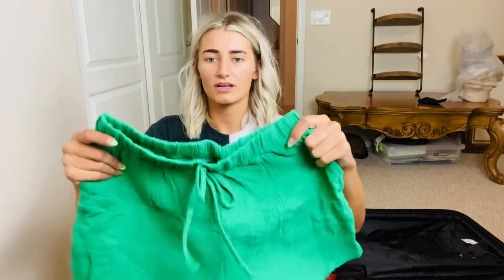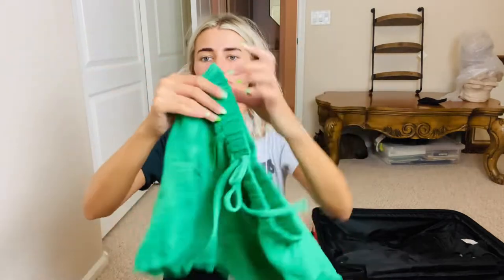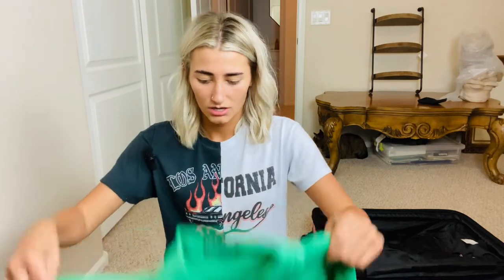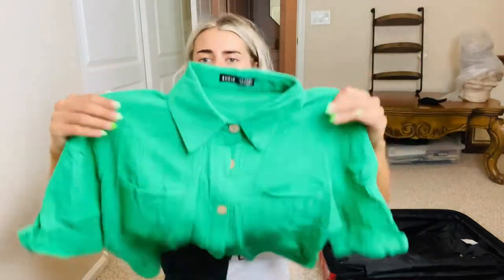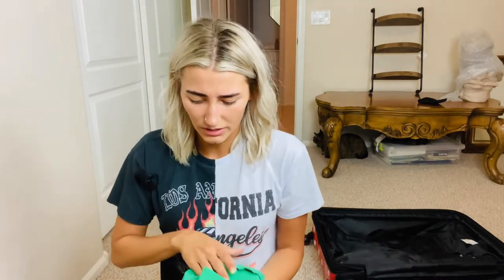I also ordered this swimsuit set — I haven't tried it on yet. It's an emerald green with shorts and a button-up top where you can cinch the bottoms with a string. I'm definitely gonna take this for photos. They had the same style in neon pink and I considered that for Disneyland. It'll look really cute styled with cute shoes and sunglasses, and it was only about ten dollars.